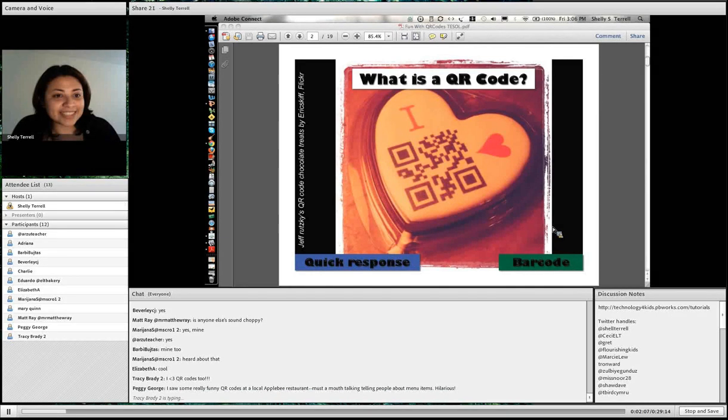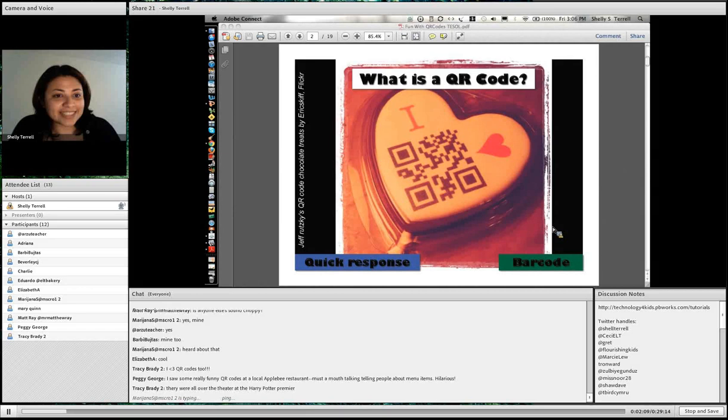This is a really cool one — they even put them on treats. I saw some that were on cupcakes. I've seen some on dresses, on t-shirts. And this one was an actual lollipop.